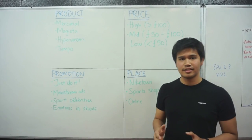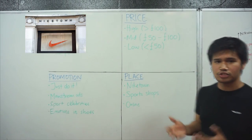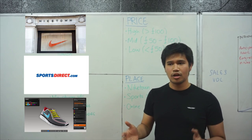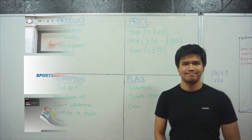On place, Nike reckons that they can sell their goods at Nike Town, their main flagship shop on Oxford Street. Also, sports shops such as Sports Direct, as well as their own online shop. These three channels help customers to buy their products easily. On top of that, their online shop helps customers to customize their selected products, which is something that they really want.